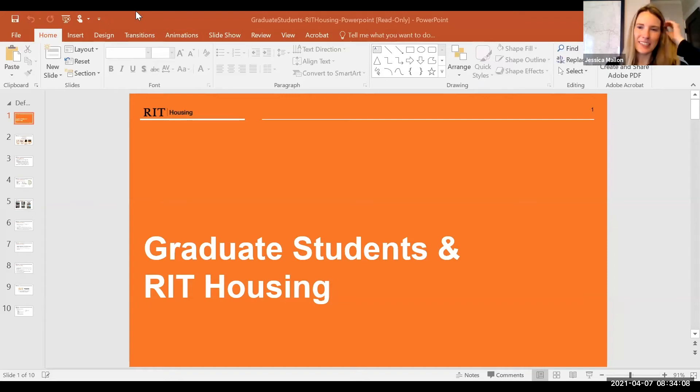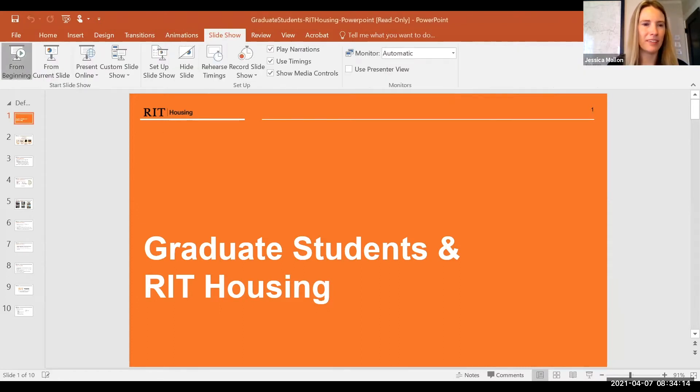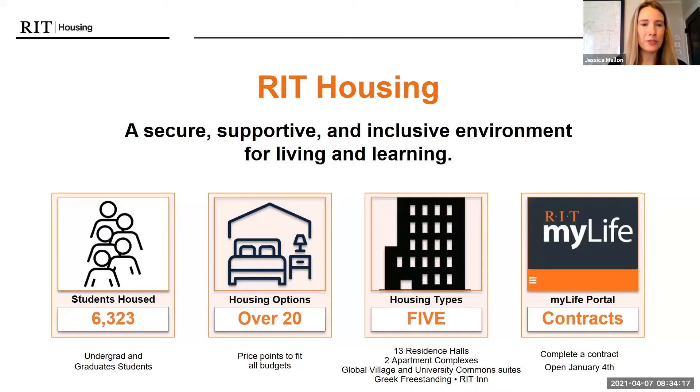Great. Well, first of all, congratulations on everyone's acceptance into RIT. We're excited to welcome you next fall and happy to be here to answer any and all of your housing questions. So, graduate students in RIT Housing — RIT has a lot of housing. We house over 6,000 students and have many options. Our main function happens on MyLife, which is mylife.rit.edu. That'll be your portal for all of your housing business and applications.